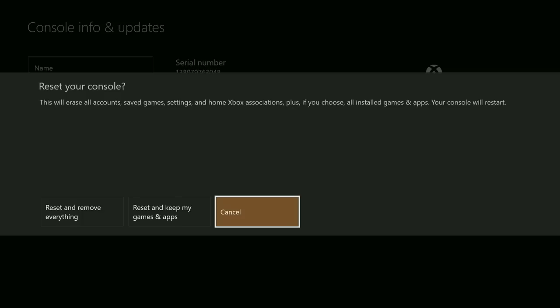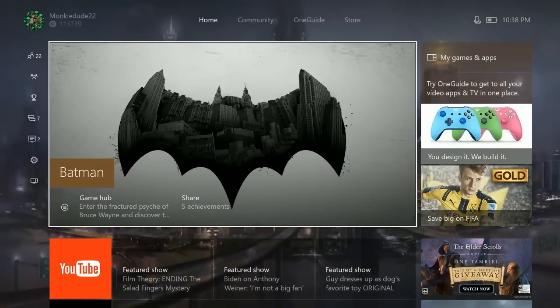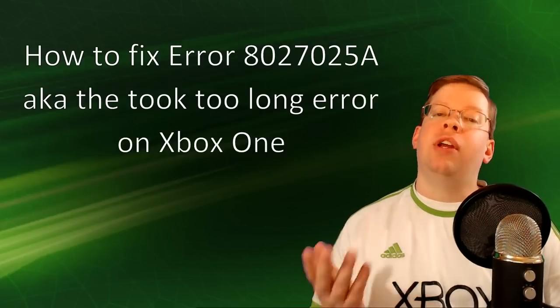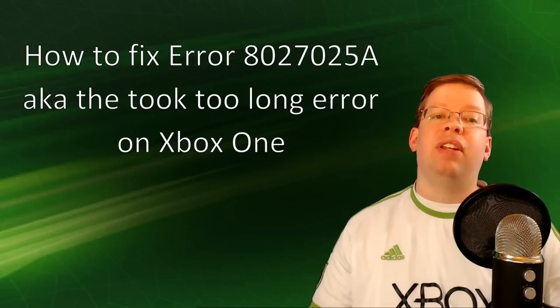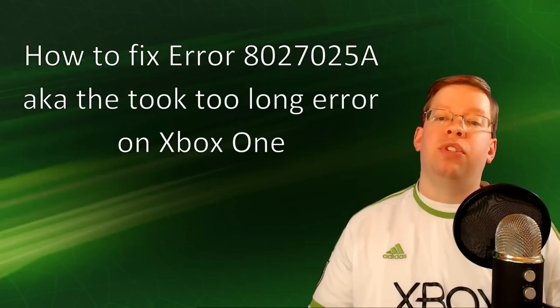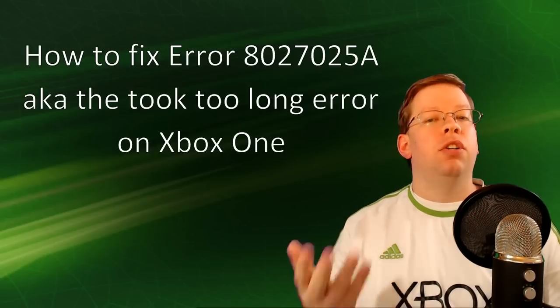After you select one of the options, your Xbox One console will begin erasing the selected content and resetting itself to default settings. After doing the factory reset while keeping your games and apps, try to launch the game again to see if it helps. If you're still seeing the issue at this point, then there's likely a bigger issue with the console itself, so you'll want to contact official Xbox support through the chat or phone teams for more troubleshooting steps. I'll have a link in the description box with more contact information should you need to do that.